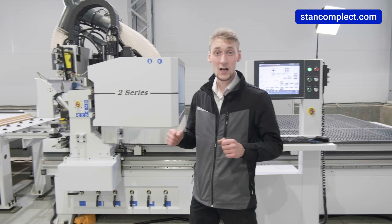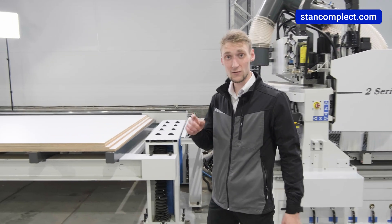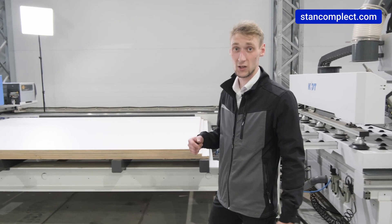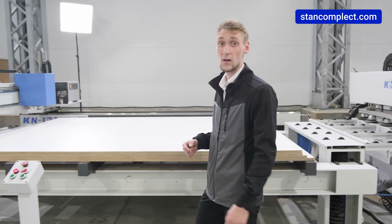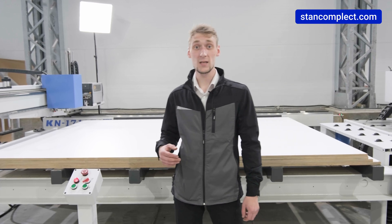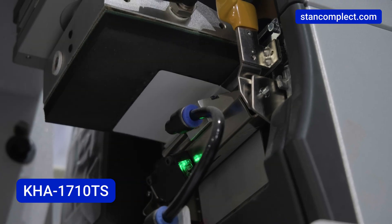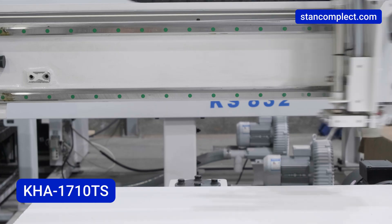Have you asked yourself how to improve and automate your production? One of the options is to optimize processes of furniture manufacturing by implementing automated workstations with the use of barcoding technologies. Today we are looking at a loading table with a label printer KHA1710TS.